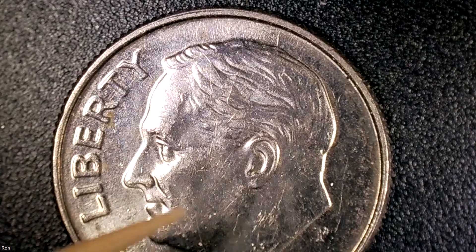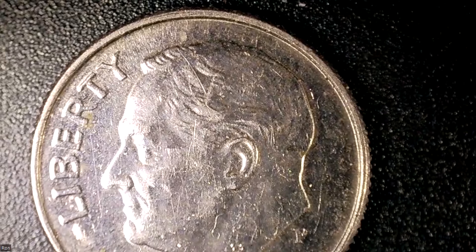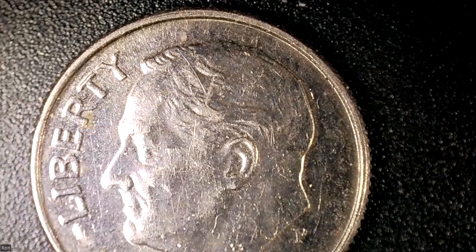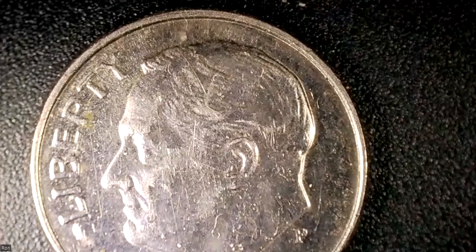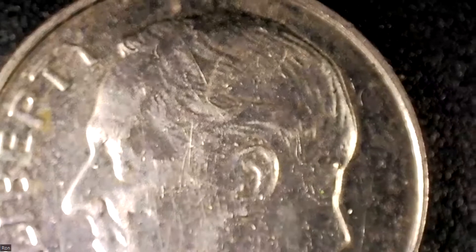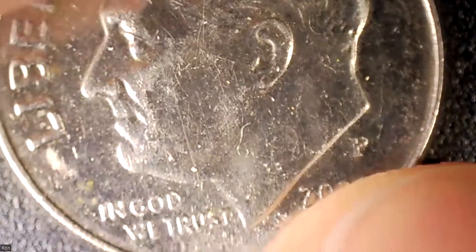I wonder, is this down here something? I'm going to take it even lower and adjust my lighting — the lighting has to be just right. Oh, look at that! Now you can see that die crack — it's coming down his head right there. We'll just move it around as we get more into this. So I'm going to lower it and focus it again. This thing has been well loved, shall we say — circulated.